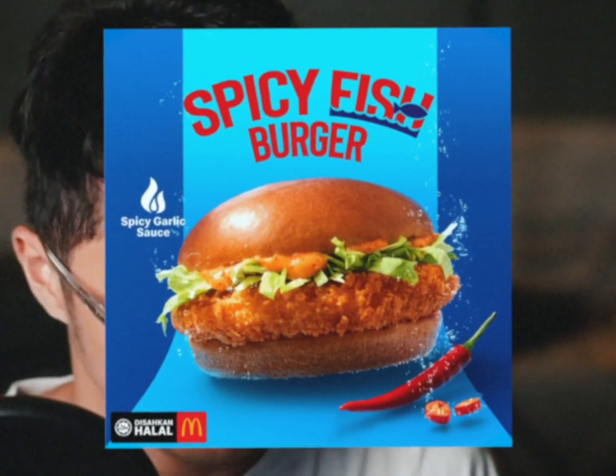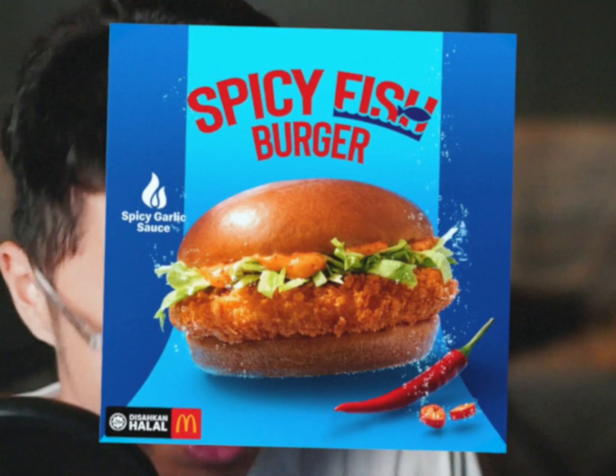This spicy fish burger is the spicy version of the Filet-O-Fish, which is a burger that gets a lot of hate, but personally I don't think it's that bad. As of recording this, the burger was announced maybe around two days ago. Knowing how long it takes me to start editing these videos, this may have already been discontinued by the time you see this.